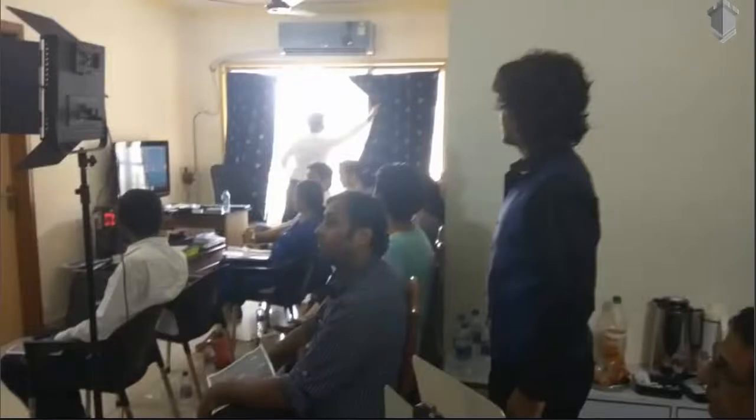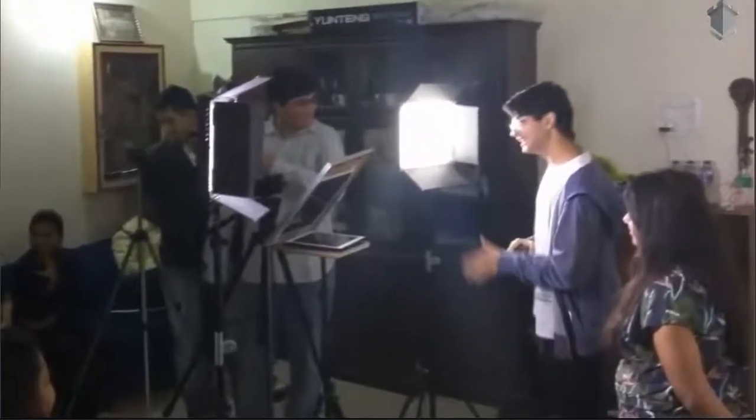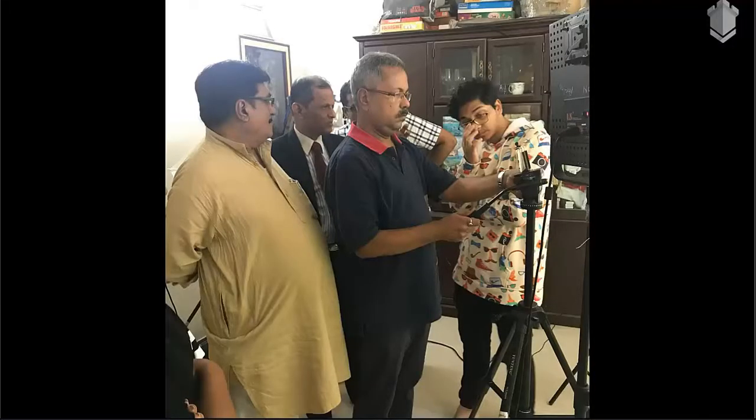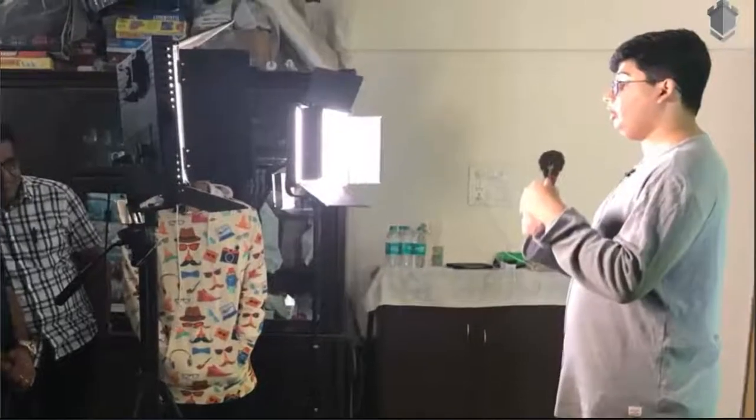See how our wonderful participants are getting hands-on knowledge with different gadgets such as tripods, teleprompters, cameras, smartphones, microphones, lighting, backgrounds and so much more. This session is all practical and you can see how the participants are setting up their lights themselves for different types of backgrounds.